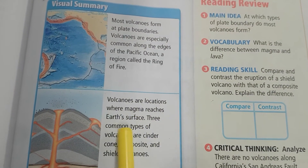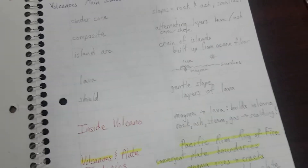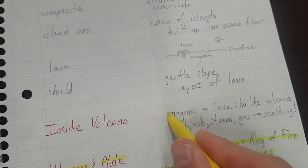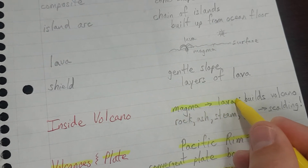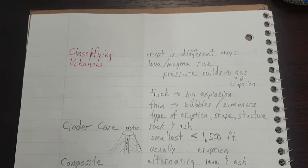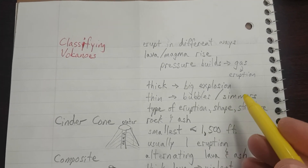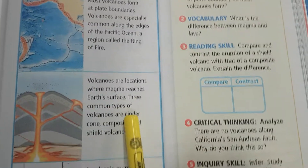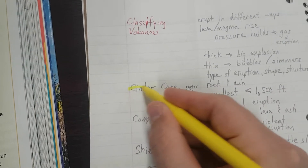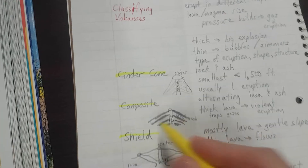Volcanoes are locations where magma reaches Earth's surface. Magma becomes lava at the Earth's surface and builds a volcano — that's important. Three common types of volcanoes are cinder cone, composite, and shield. Those are the three types.